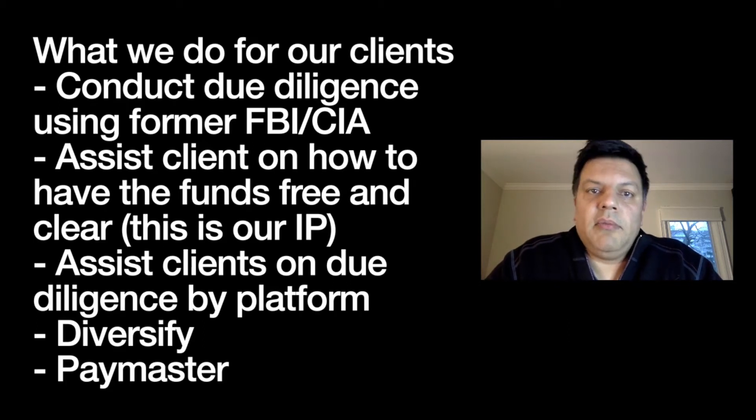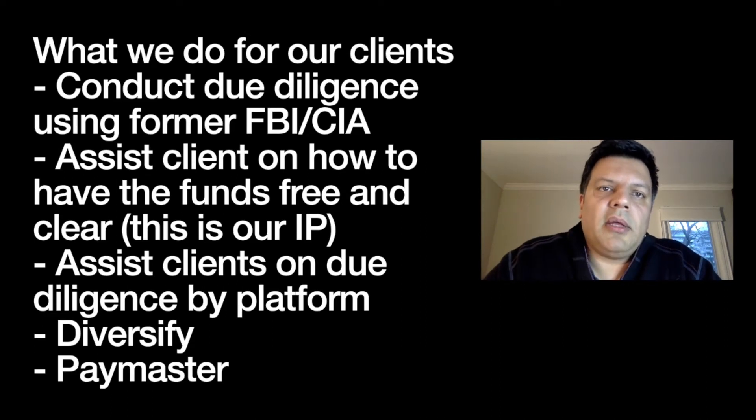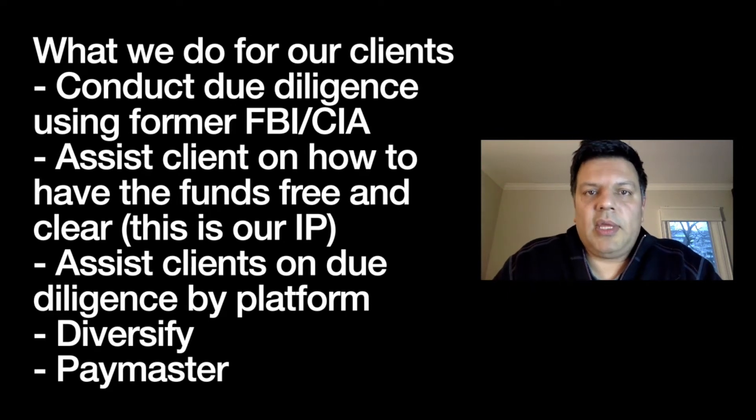What I then do — and this is our intellectual property — is when my client is getting money from a rich uncle, getting money from an SBLC, or getting money from an investment, I use years of experience to legally structure and legitimize that money so that when my client wants to go into a private placement platform and fills out the CIS authentically and legally, that money is truly theirs. I'm very good at creative, out-of-the-box thinking to help clients do that correctly.